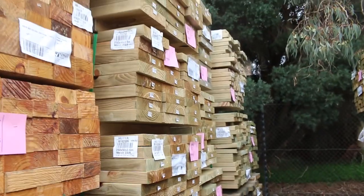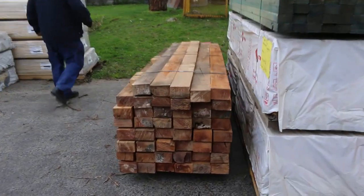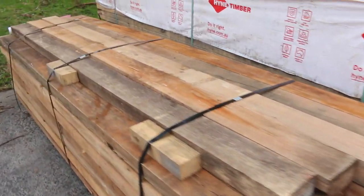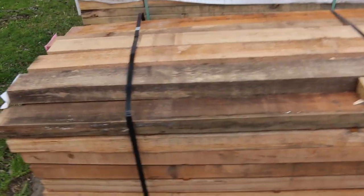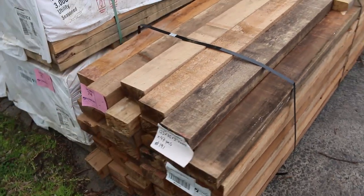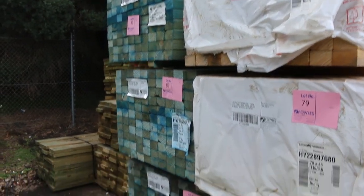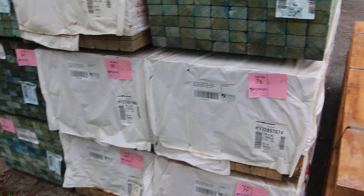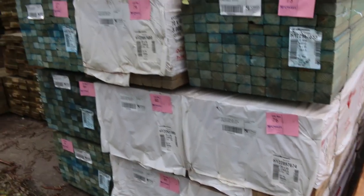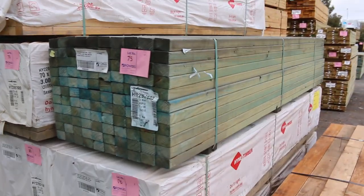We've got a pack of posts over here — some nice sawn hardwood posts, Lot 74. Good length there, 2.7s. Clearance stock in behind there, basically from Lot 75 through to Lot 85. There's a bit of 70x45 T2 blue, even some MGP12 in 3.0s, and a bit of untreated stuff there as well. Some of that stock is absolutely fantastic looking.